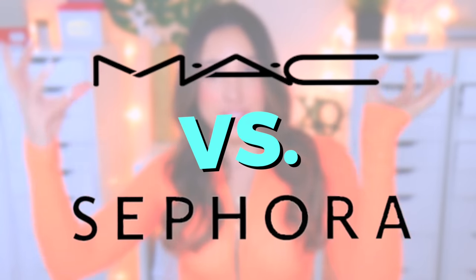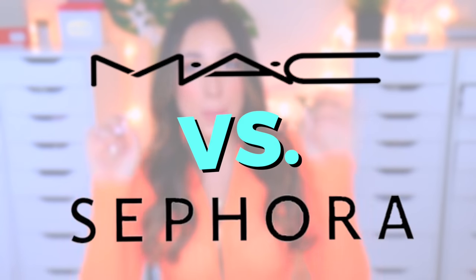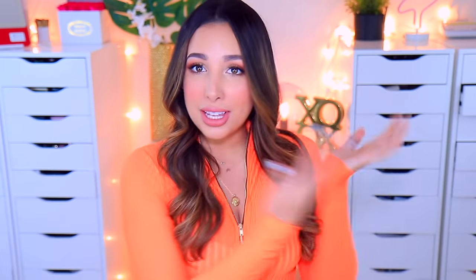Hi guys, I'm Mar and today we are going to be comparing makeup services at Sephora versus MAC. I went over to both the Sephora counter and the MAC counter and had them do a makeup look on me. It was really interesting — both experiences were completely different. Right now I did this look on myself, which is not exactly the same as the one I showed in the picture, but this took about 30 minutes for the full face.